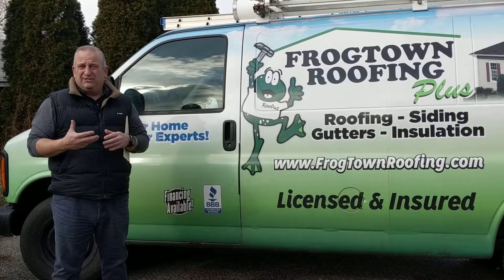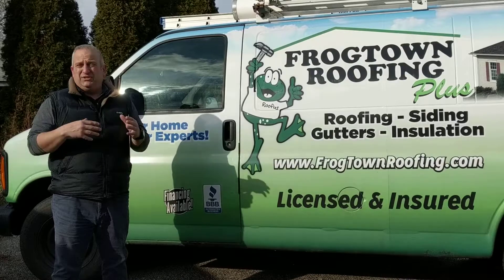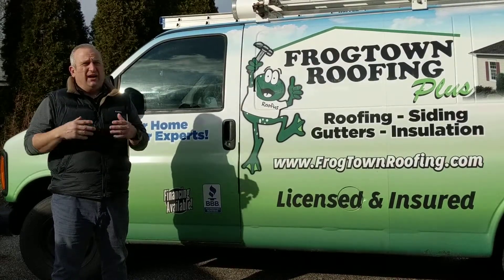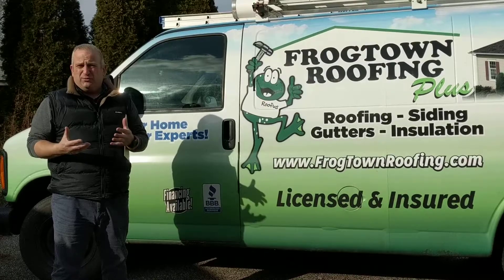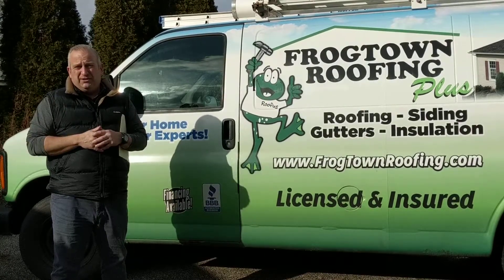We're going to go inside, take a look at the attic, see what kind of ventilation they have, if there's any insulation, and see if there's any issues there. We'll also check the decking from underneath for any existing leaks, and come up with a plan to rehab this house as far as the roof goes, including the garage — and that's what we're going to be doing here today.